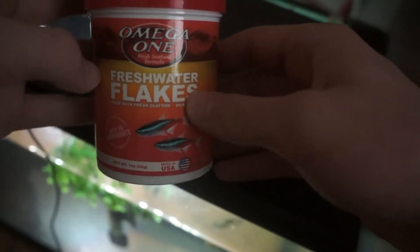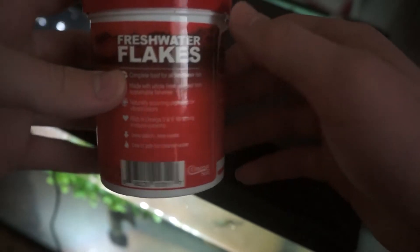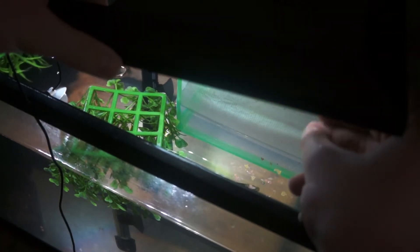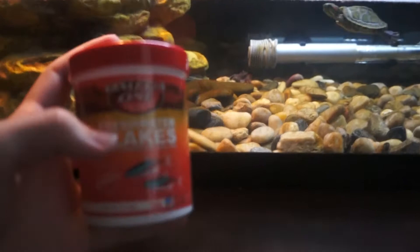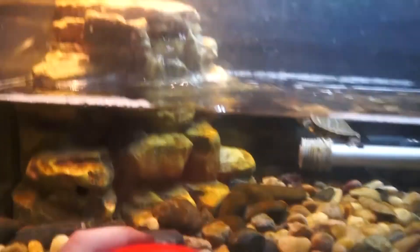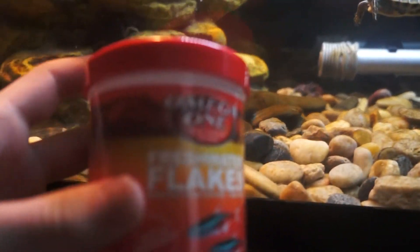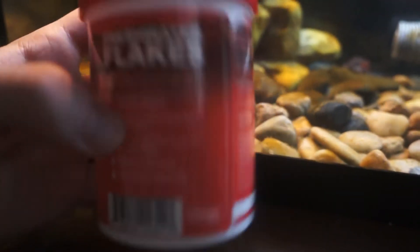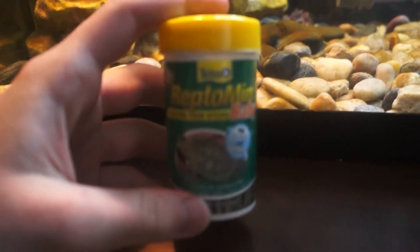For the guppy I feed Omega One freshwater flakes — they have really good ingredients and are fairly cheap, so I really like this food. I'll probably be feeding all my tropical fish this food. I grab a tiny bit and put it in, and she just destroys it. Something funny is that my turtle used to eat these freshwater flakes too when the guppies were in there, so I sometimes still drop a little in for the turtle and it munches on them.